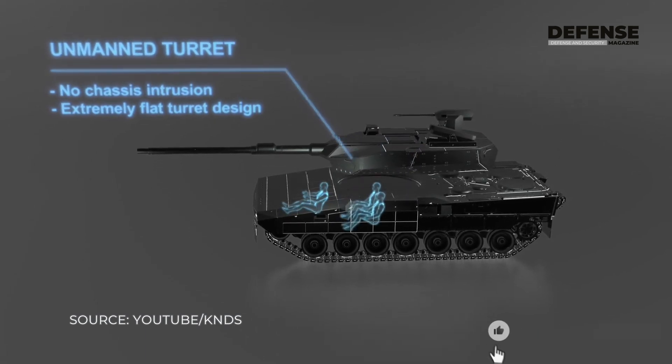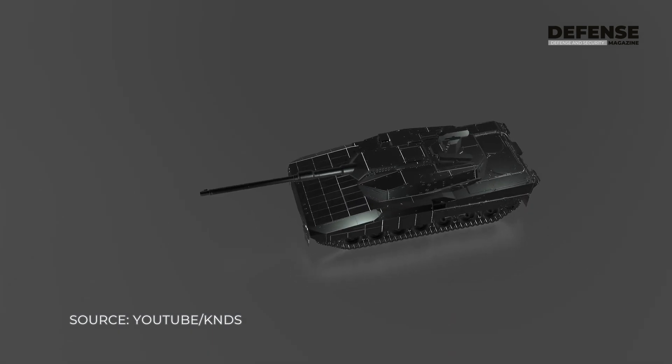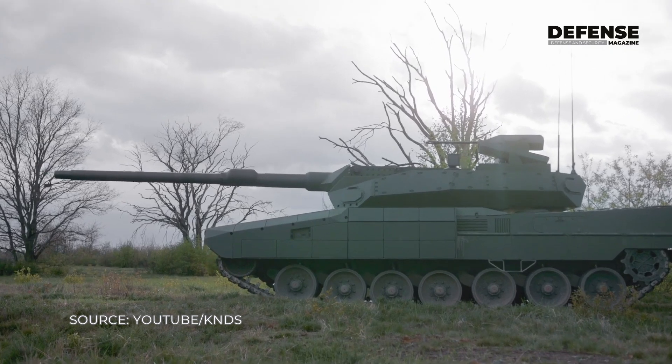We have implemented here a 120 millimeter gun. This is the same barrel as on the Leopard 2 A8, but this is also ready to be implemented with different calibers like 130 millimeter or 140 millimeter.